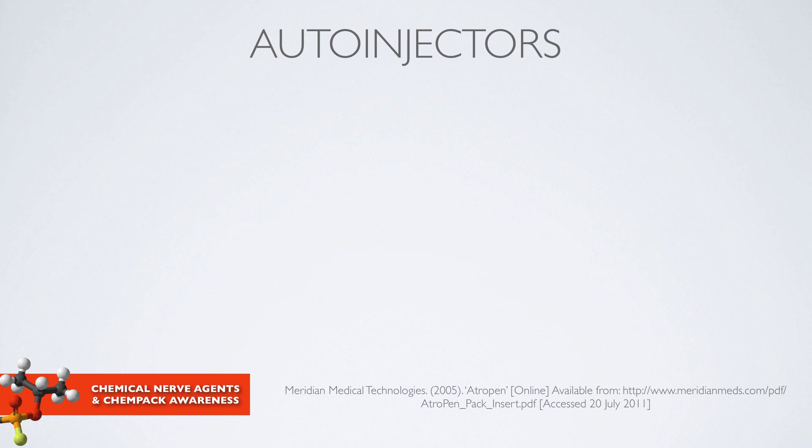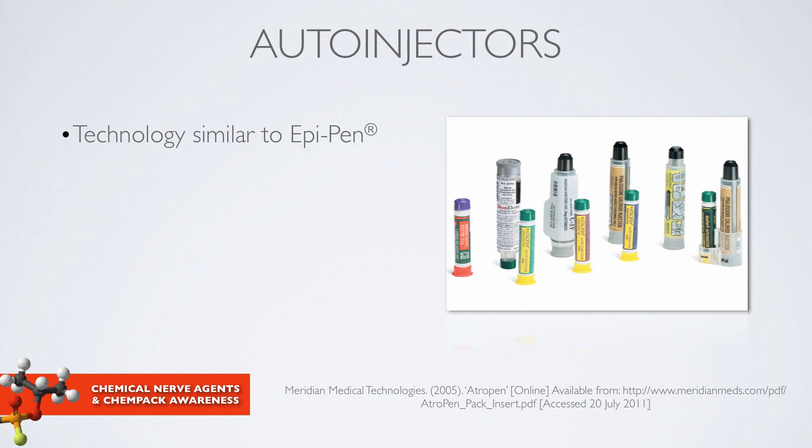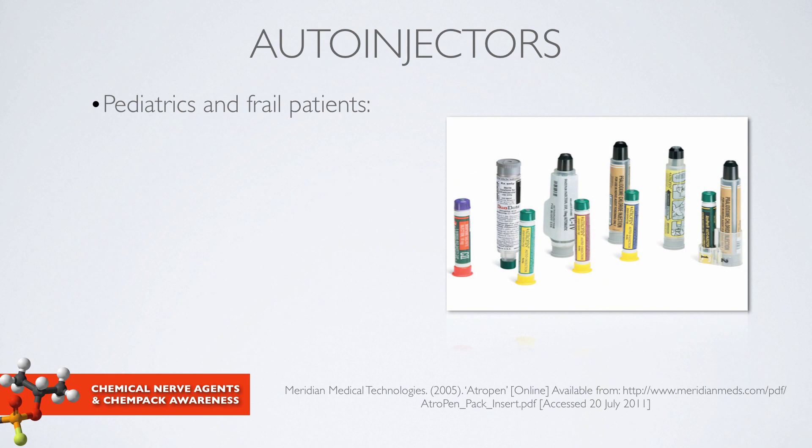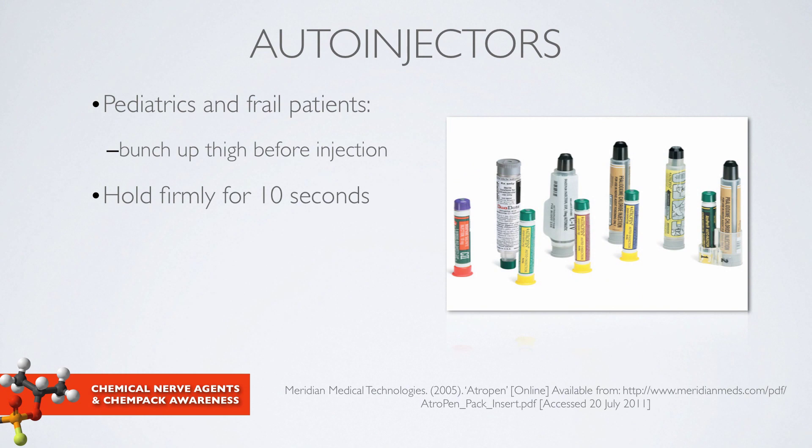Many of the medications used to treat nerve agent exposure are in the form of an auto-injector. This technology is similar to what we're familiar with for treating anaphylactic reactions — the EpiPen. These auto-injectors are designed for the outer upper thigh and are designed to penetrate clothing, though you should watch patients' pockets and avoid that area. They should be administered at a 90-degree angle. For pediatric or frail elderly patients, consider bunching up the thigh muscle before injection. Hold firmly for 10 seconds. For disposal, the needle can be bent on a hard surface and pinned to the patient's clothing, but disposal in a sharps container is preferred.